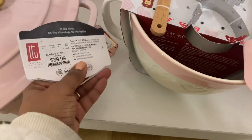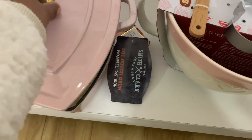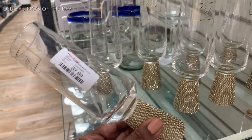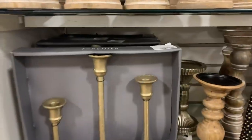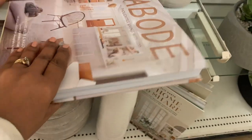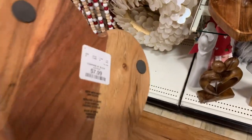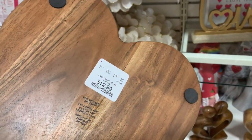If you enjoyed browsing Home Goods with me, make sure to give this video a thumbs up and comment below which items caught your eye. If you want to see more decor and decorating, make sure to subscribe by clicking on my face on the screen or the subscribe button below. Click that notification bell so you'll be notified whenever I upload new videos. Thank you so much for watching — I'll see you all in the next one, bye!